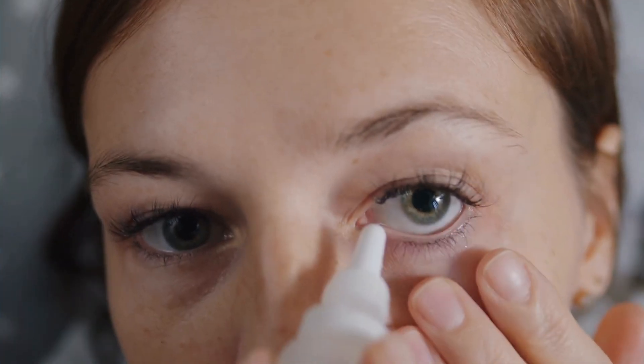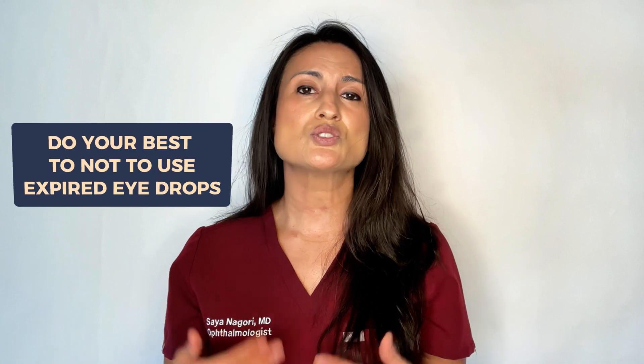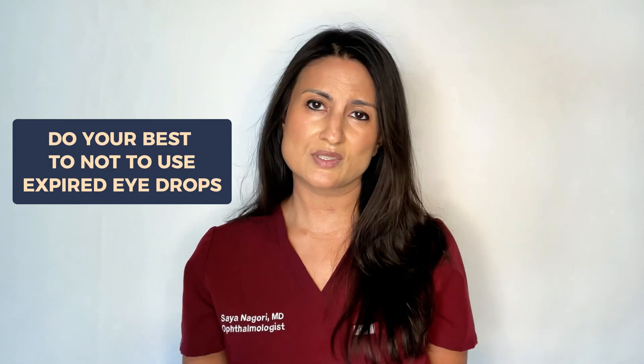The reality is that many people have unknowingly used expired eye drops, and the vast majority of patients — absolutely nothing happens. However, it is still important to do your best to not use an expired eye drop, whether it's the risk of contamination or the fact that it's just not effective. It's just not a good idea.